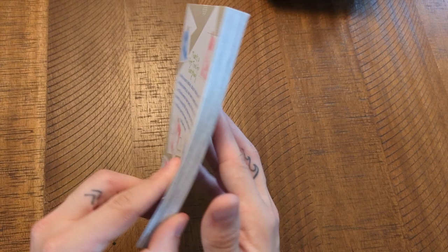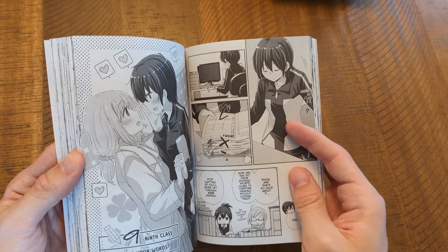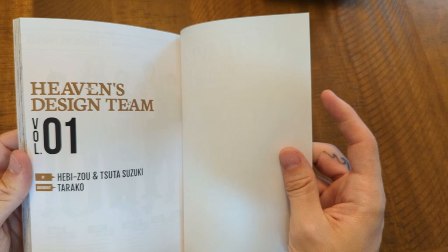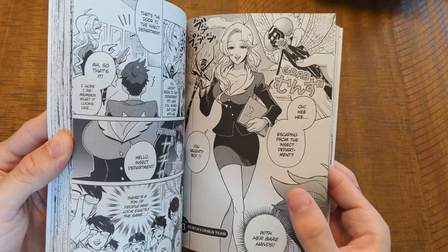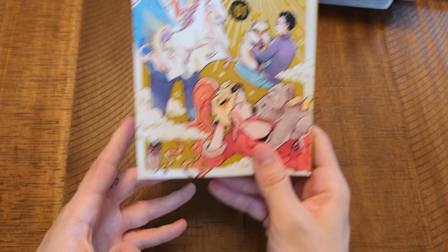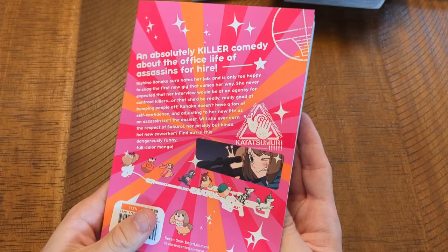Our Teachers Are Dating is just so endearing, heartwarming, and it made me so happy to read. I also picked up Heaven's Design Team — a very cool concept involving zoology and a group of designers in heaven who have to make animals sent down to earth, with rejected and accepted designs. I love animals and it's something I haven't seen before. I also got another color manga — Happy Kanako's Killer Life. I want to add more color manga to my collection; they're a bit more expensive but awesome to have, and this story seems really fun.